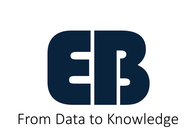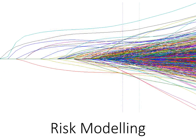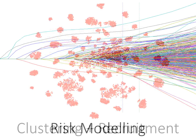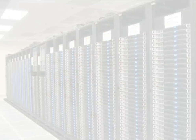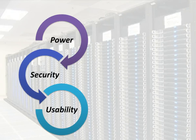ExoBrain is an online platform designed to perform arbitrarily complex analysis on highly sensitive data in the simplest way possible. This is achieved through a sophisticated mix of advanced machine learning algorithms, dedicated high-security data storage, and a graphical user interface designed with the help of users for the users.